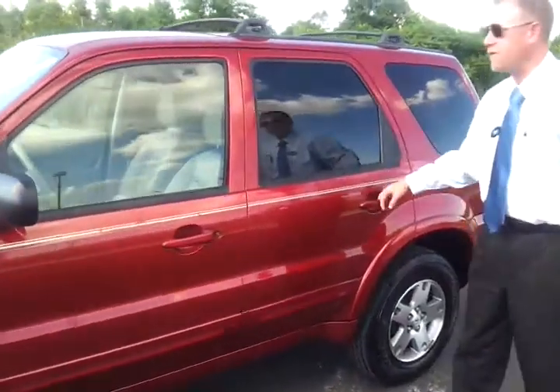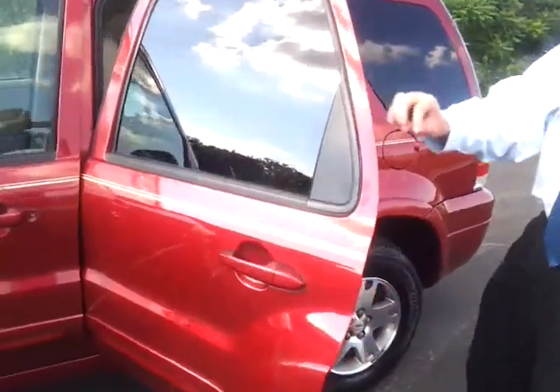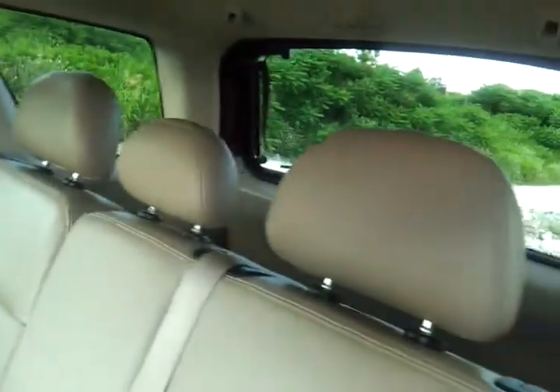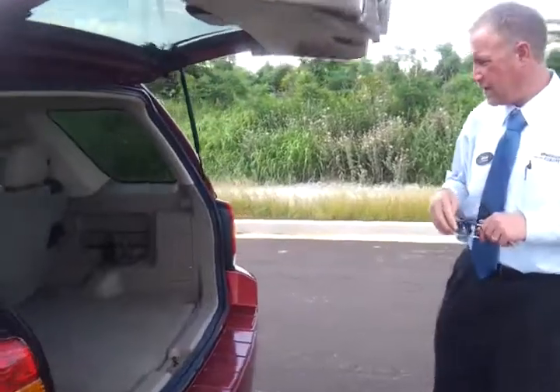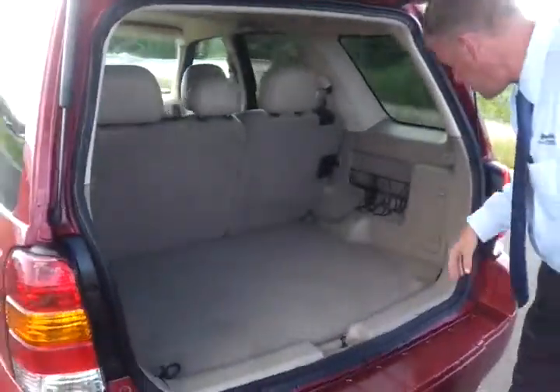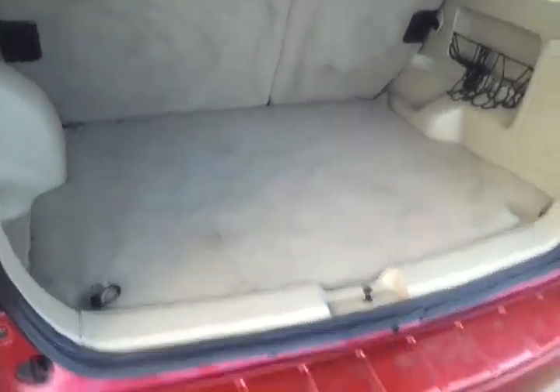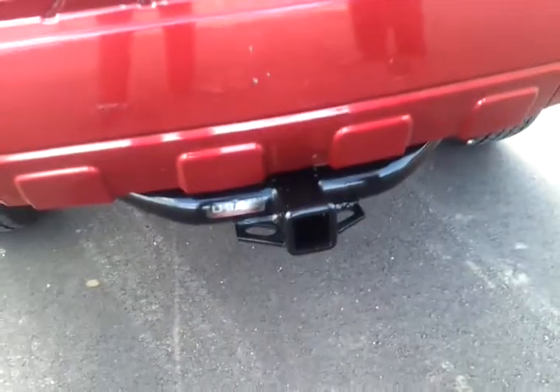It's got rear privacy glass. It's got the roof rack and cross rails. It's got the tan leather trim interior. In the back here it's flip-down seating. It's got the class three hitch added onto it.